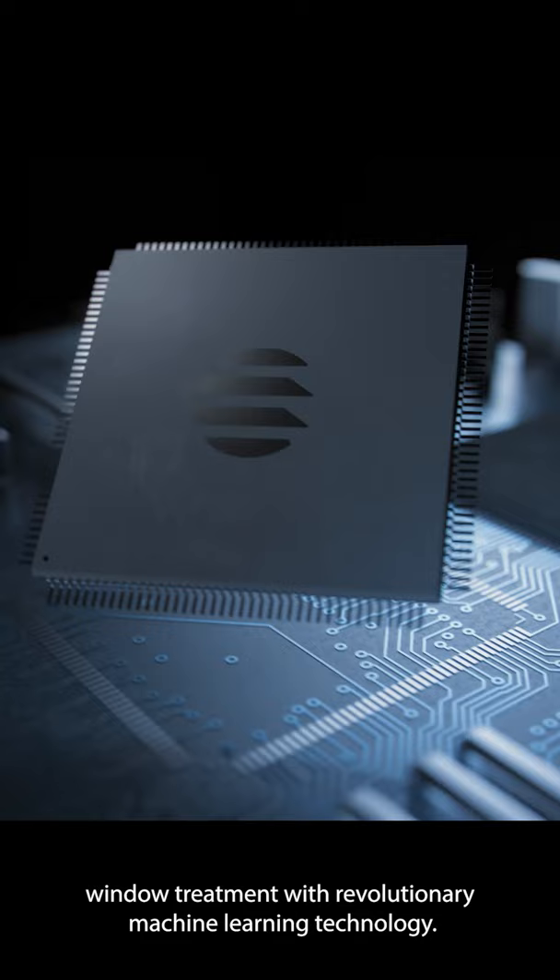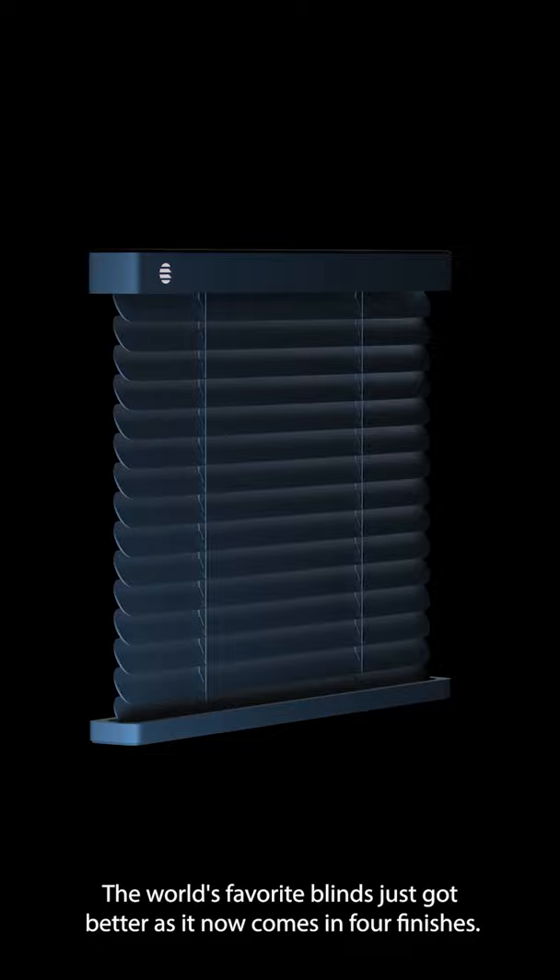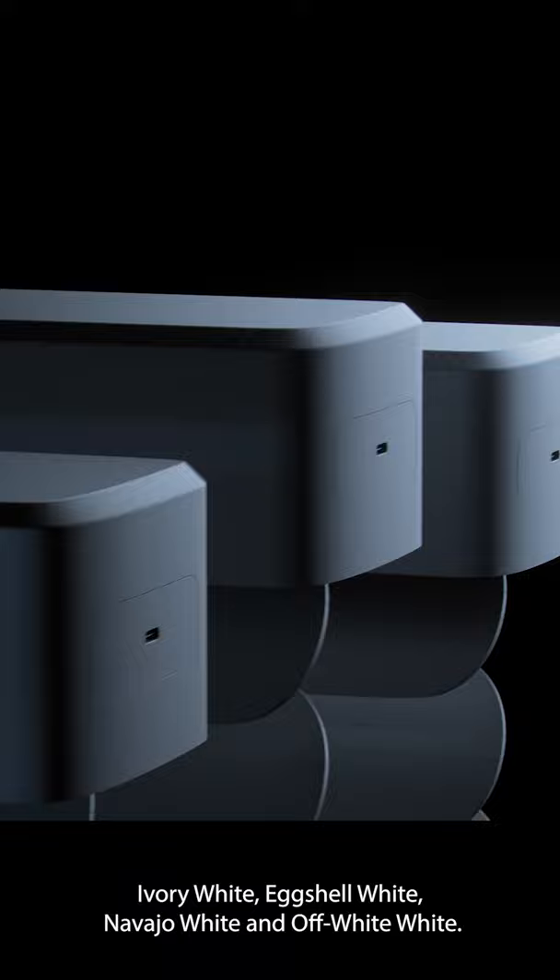The world's favorite blinds just got better as it now comes in full finishes: Ivory White, Eggshell White, Navajo White, and Off-White White.